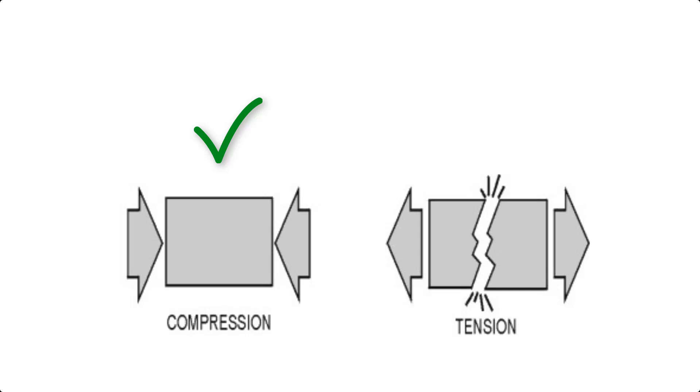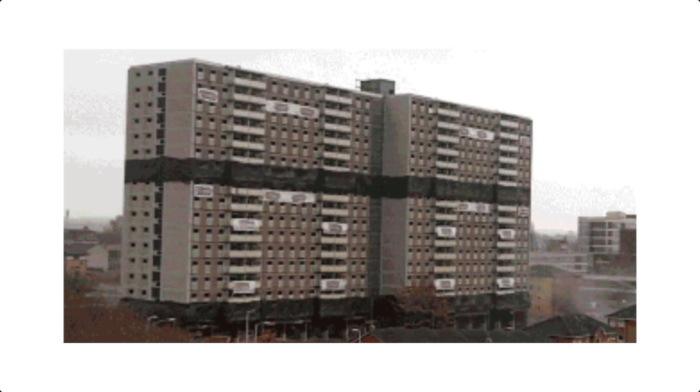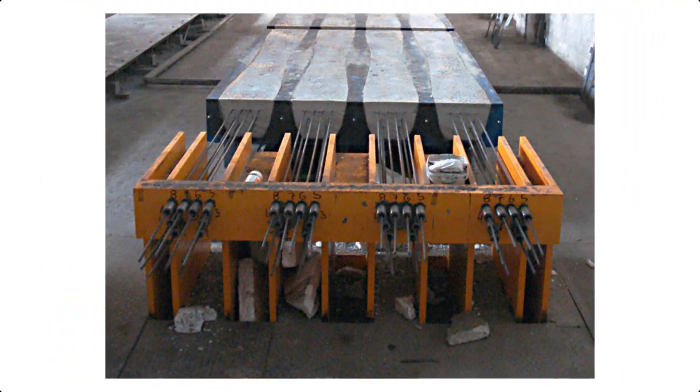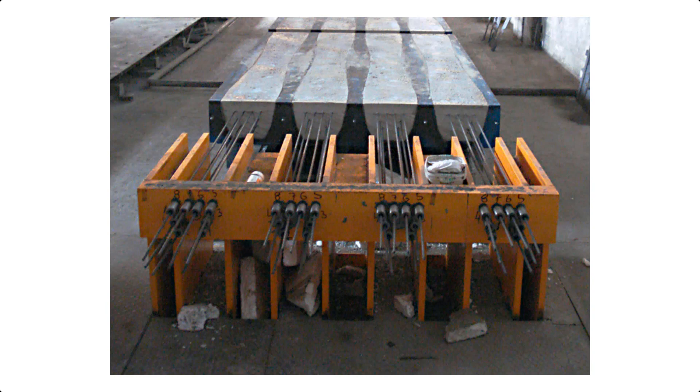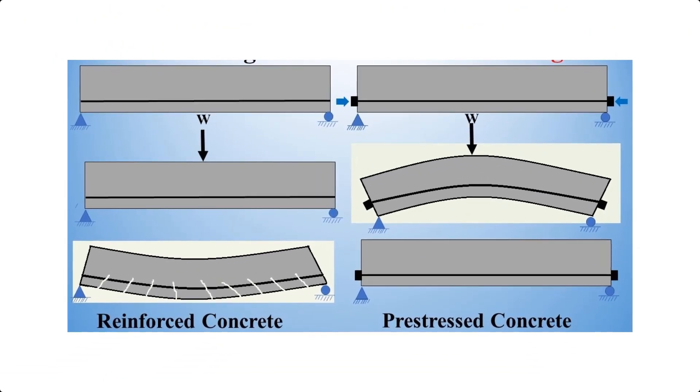Concrete is strong in compression but terrible in tension. That's why beams crack under heavy loads when applied on them. Imagine if your bridge or skyscraper cracked like this — it would be a disaster. So engineers came up with a genius solution: what if we could make the concrete resist tension before any load is applied? That's exactly what pre-stressed concrete does.